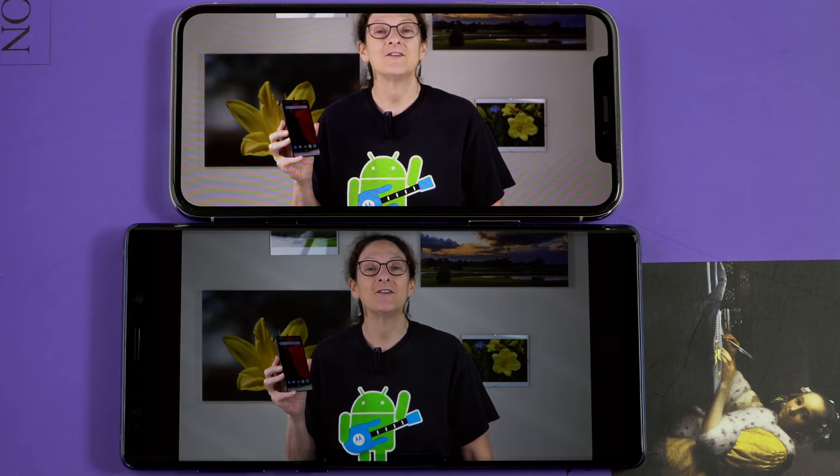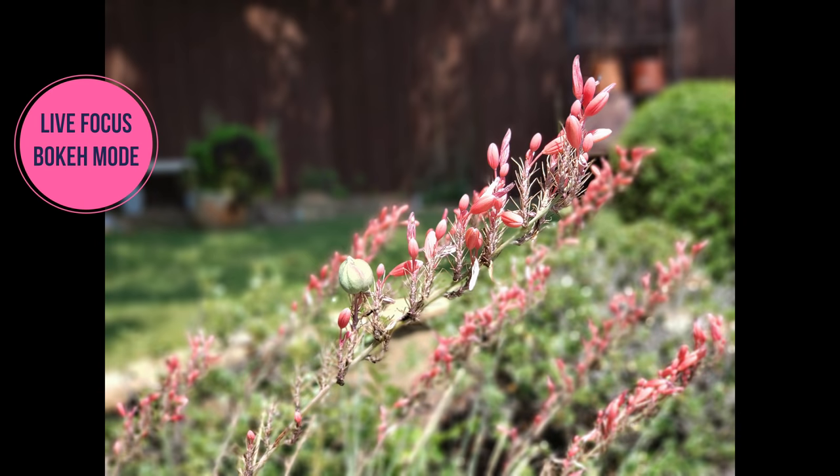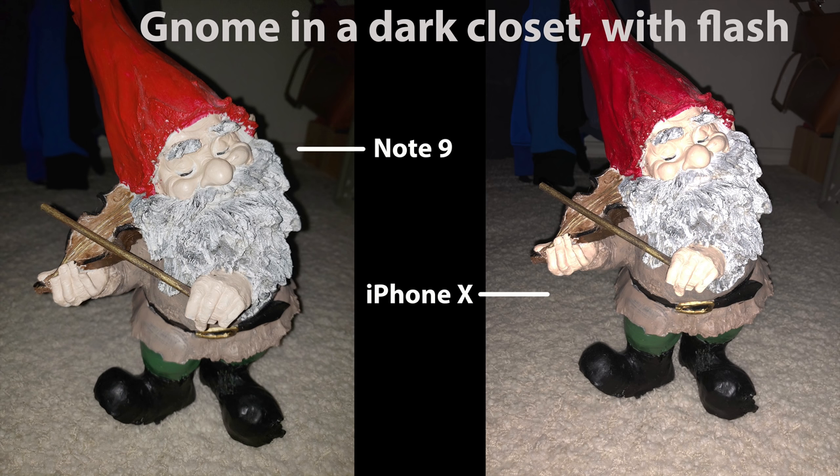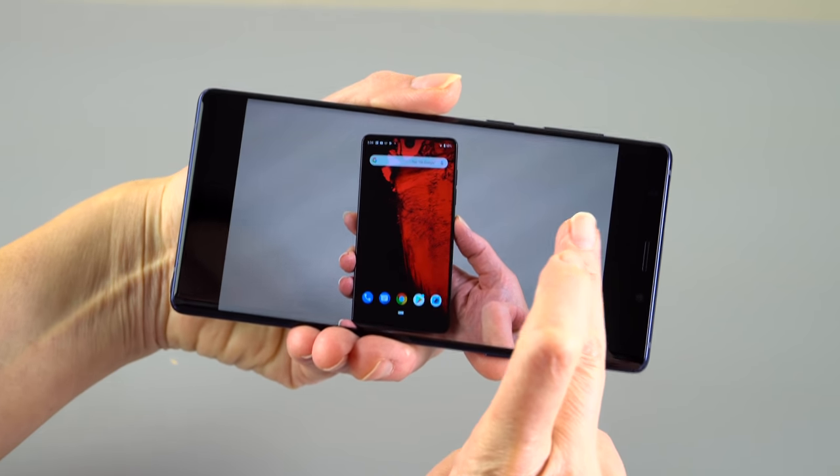Now you have the dual 12-megapixel rear cameras with the dual aperture lens feature. The dual aperture lens was added with the Galaxy S9 family, giving you better bokeh effects when using the telephoto lens. You also get the better display quality from the S9 family and the relocated fingerprint scanner.